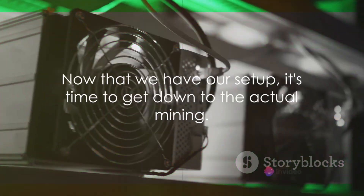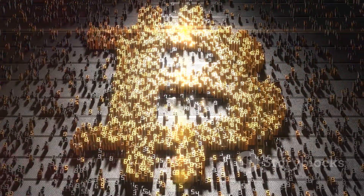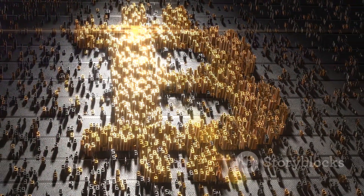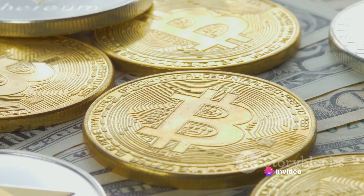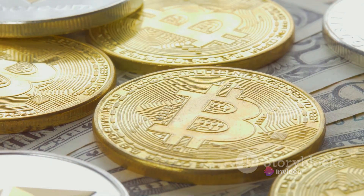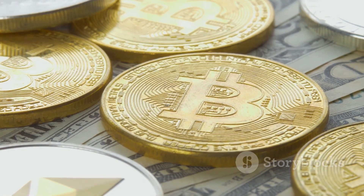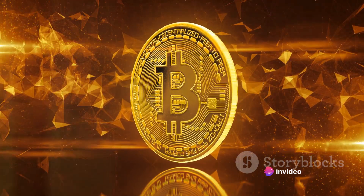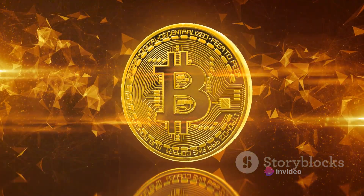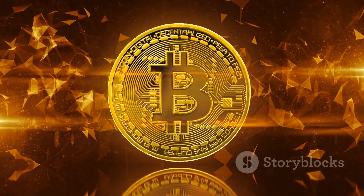Now that we have our setup, it's time to get down to the actual mining. Mining bitcoins is like solving complex puzzles. Imagine a bustling marketplace where people are trading bitcoin transactions. These transactions, once confirmed, are the lifeblood of the bitcoin network. Now imagine a ledger — this is the public ledger known as the blockchain, where every single bitcoin transaction ever made is recorded for all to see, and it's continually growing as more and more transactions are added.